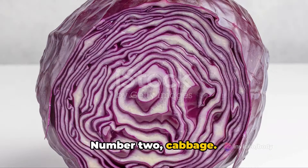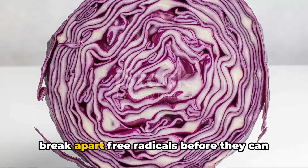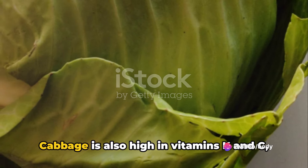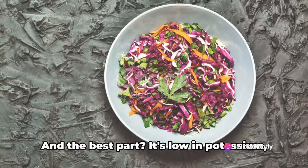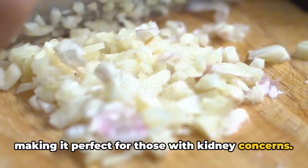Number two, cabbage. This leafy green is packed with phytochemicals — compounds that work to break apart free radicals before they can do damage to your body. Cabbage is also high in vitamins K and C, and is a great source of fiber. And the best part? It's low in potassium, making it perfect for those with kidney concerns.